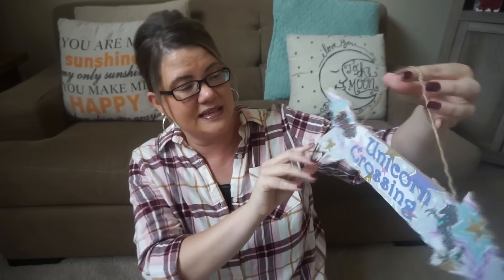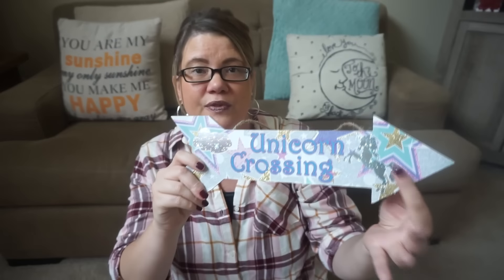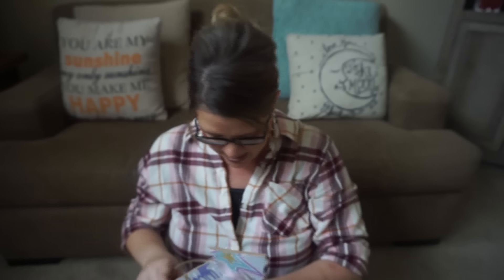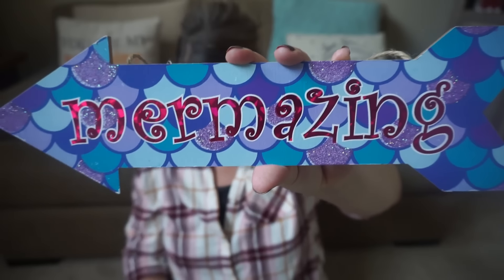This week I also found these little hanging signs. This is the unicorn crossing arrow — really cute. It does come with the string and has hardware on the back so you can attach it to a wall or display it however you want. I really like this one with the gold accents and the unicorn with a silver sparkly effect. Then I got one that says 'Stand Tall and Stand Out,' and also the 'Mermazing' one. These are some really cute little decor pieces.